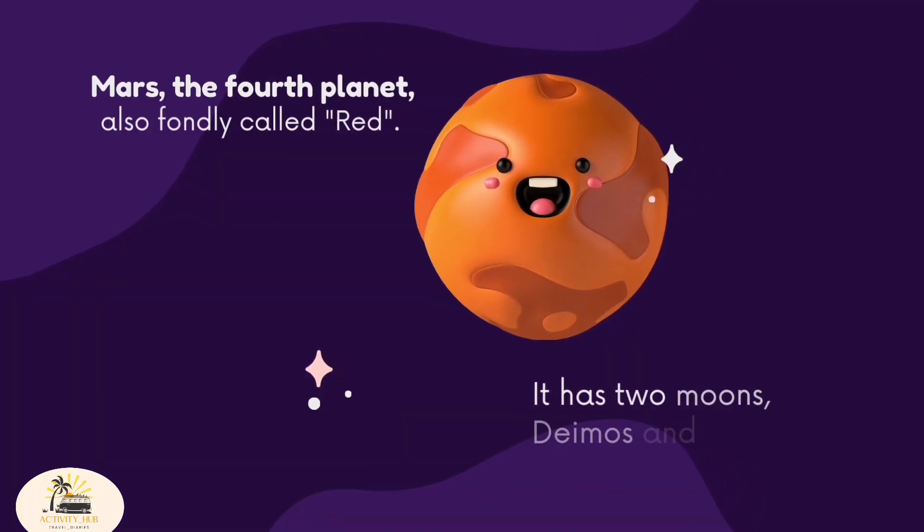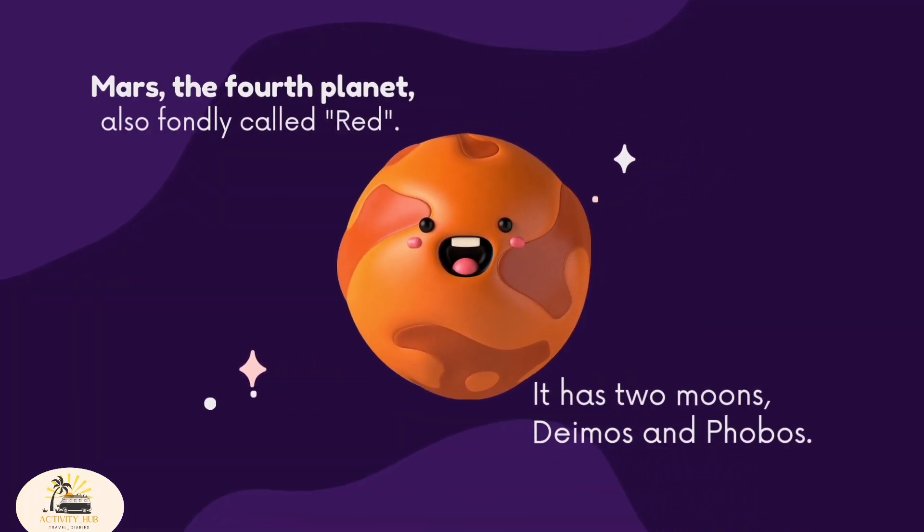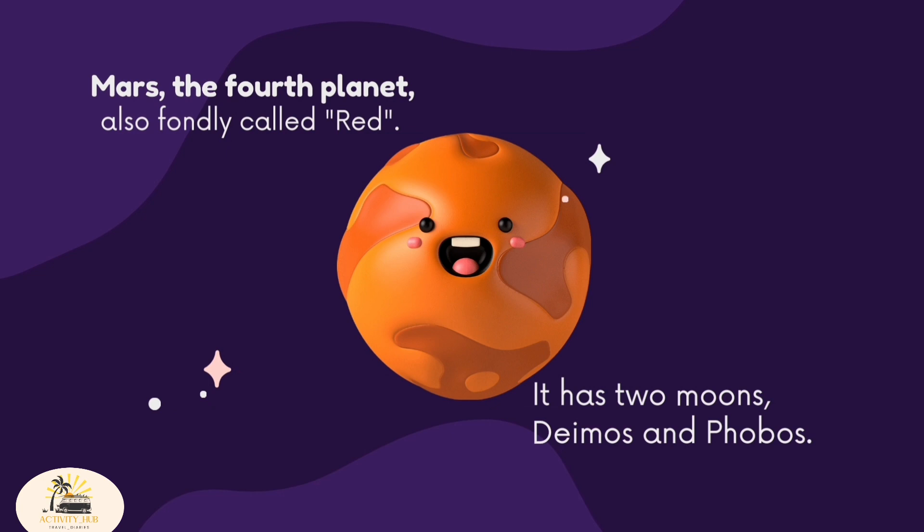Mars, the fourth planet, also fondly called red. It has two moons, Deimos and Phobos.